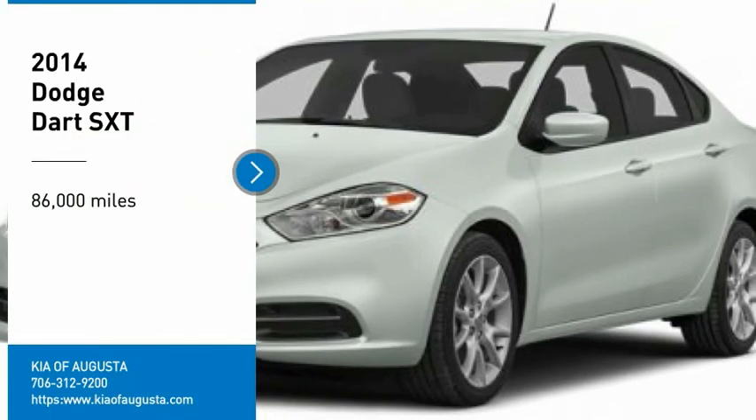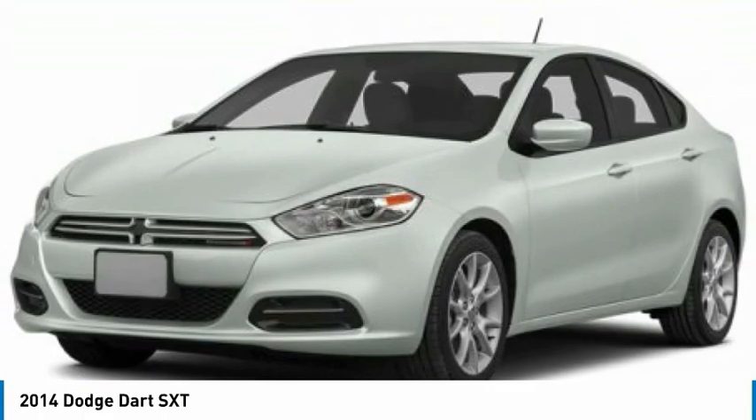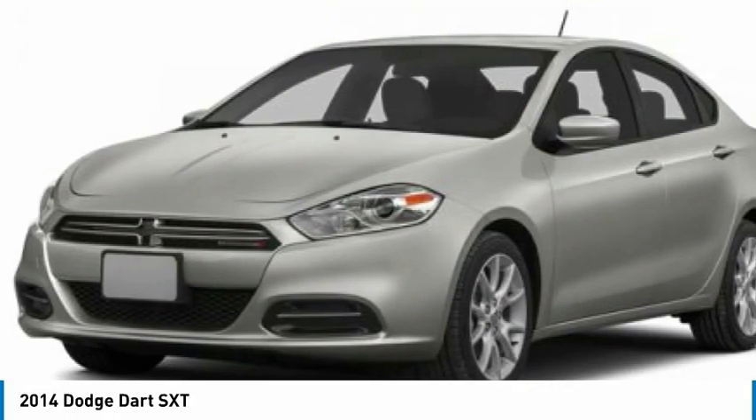Stop by and take a look at the 2014 Dart. The Dodge Dart is a compact sedan that combines efficiency with sport. With plenty of space to tote passengers, the Dart is a great value.